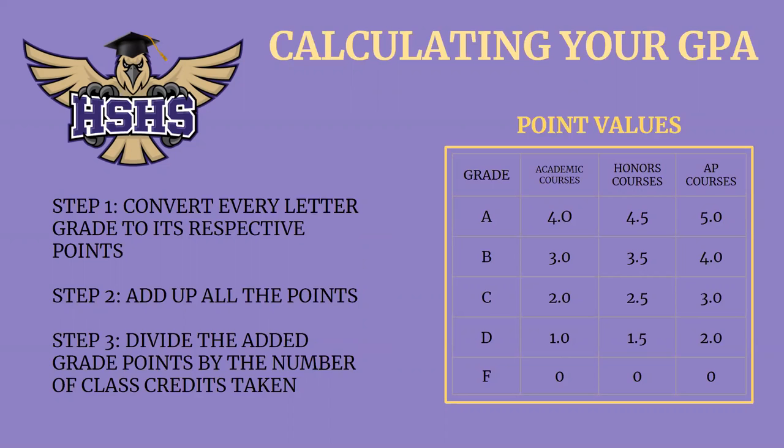Now, if you're taking some honors and AP courses, there is something called a weighted GPA. By taking these honors and AP courses, you get to add a few more points to your GPA average. If you take an honors course and get an A, you get to add 4.5. If you take an AP course and get an A, you get to add 5. With honors courses you're adding an extra half a point, and with AP courses an extra full point. The unweighted GPA has no extra points and is only based on a 4.0 scale. If you have questions, please feel free to email your counselor.